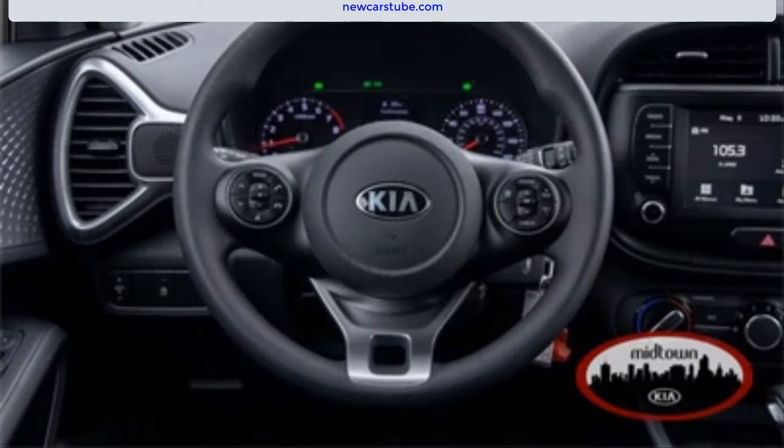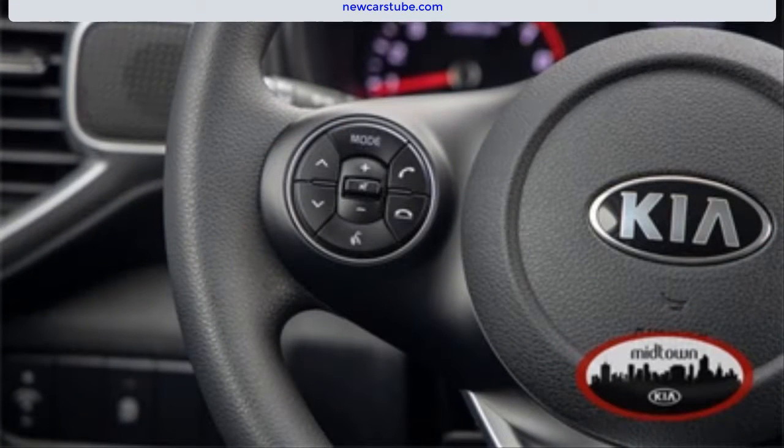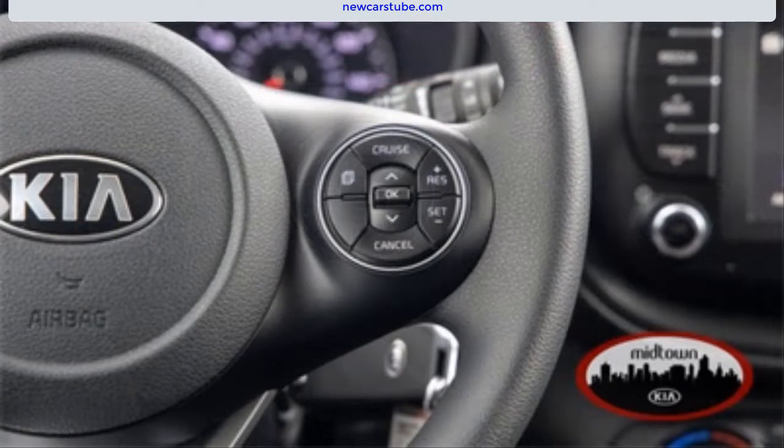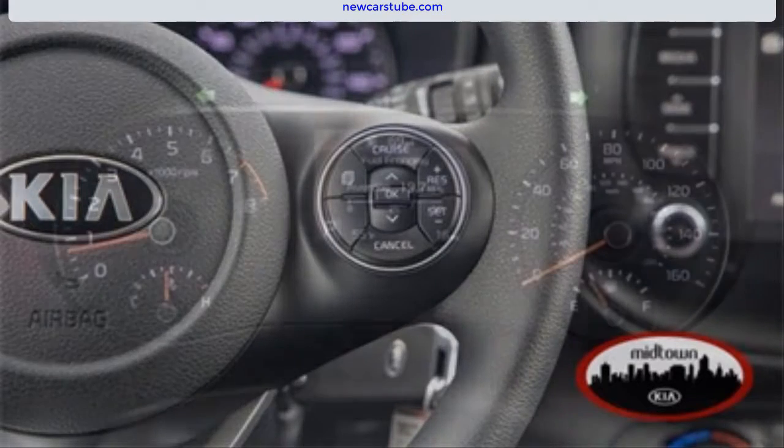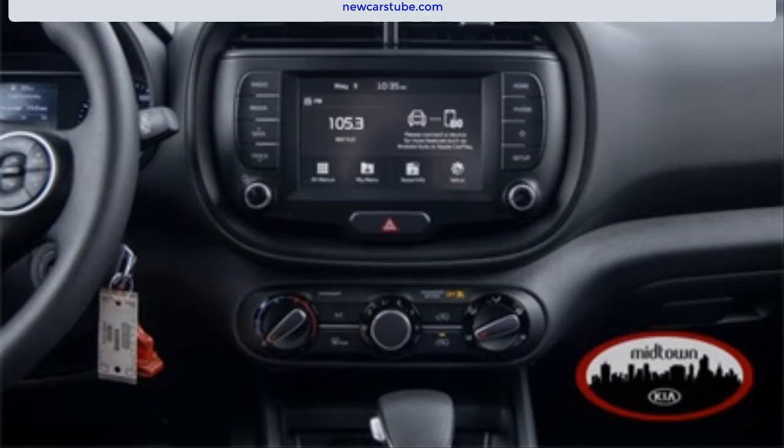It comes with speed sensing steering, brake assist, power windows, power door mirrors, a split folding rear seat, an overhead console, low tire pressure warning system, rear defrost, rear window wiper, and a six-speaker audio system — and these are just a few of the features that make this new 2020 Kia Soul LX the perfect car for you.